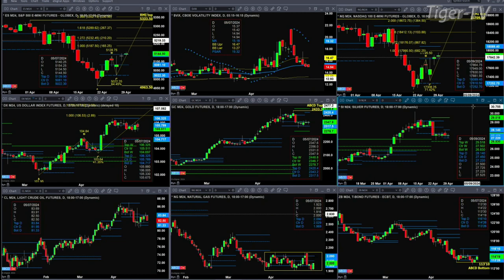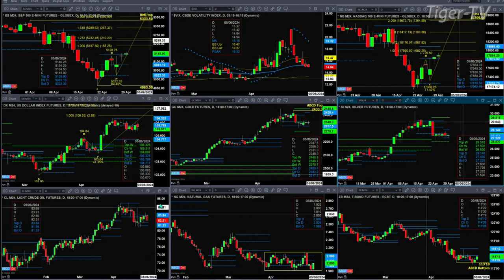Light crude is trading within its profile as well. It's got support between the 81.33 to 81.95 area. Resistance, which has held and was tested both on Friday and this morning, is up at 83.84.